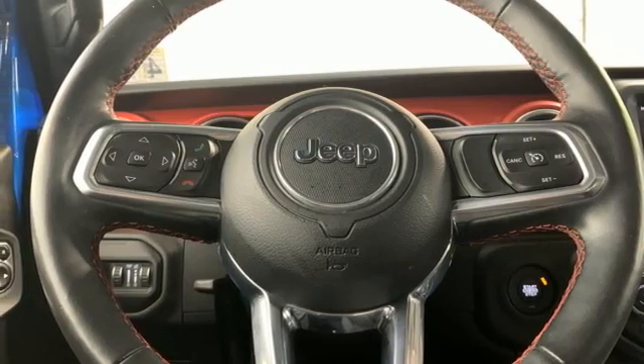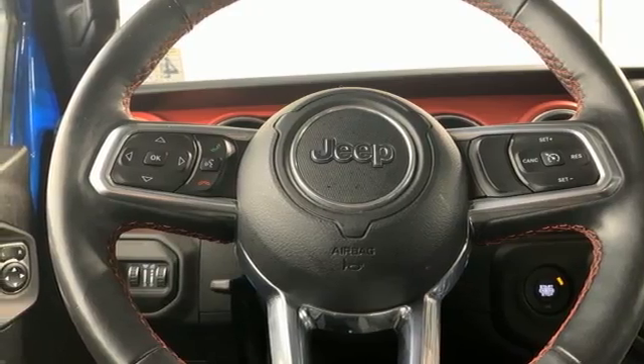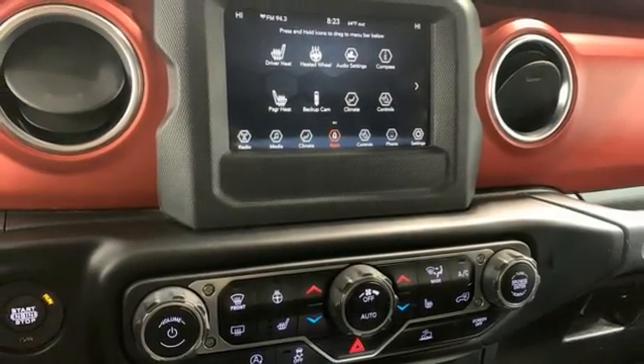AM-FM satellite radio, Targa sunroof, wireless phone connectivity, and remote engine start smart device.